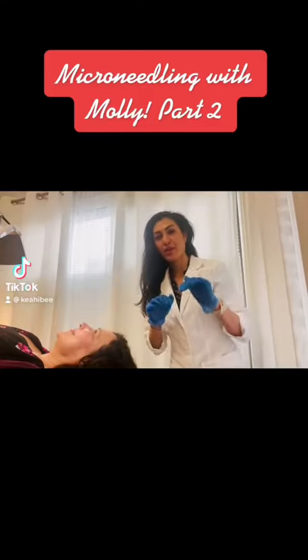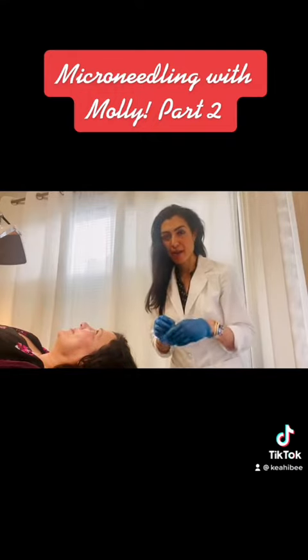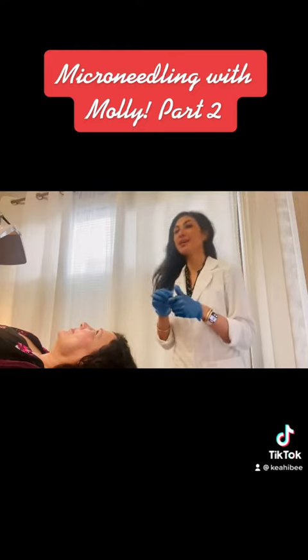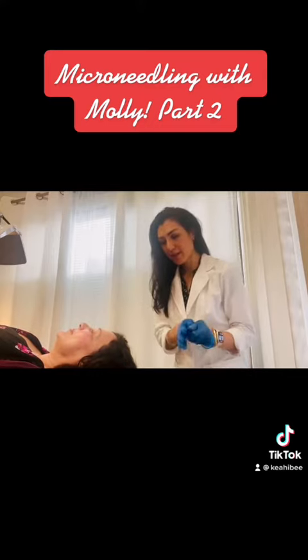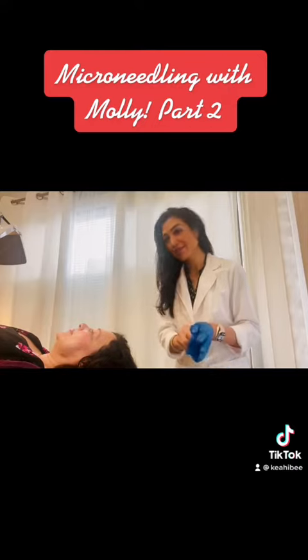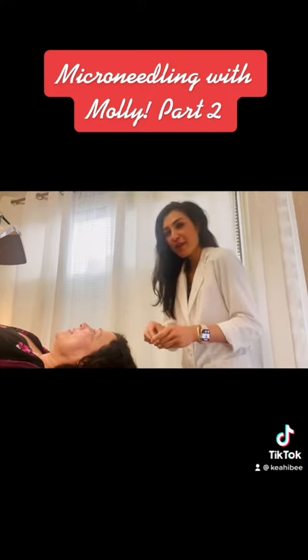Hey guys, we're back. We're gonna start the microneedling, but first I'm gonna do something a little off-label — I'm gonna do some acupuncture on Lily's chin and jawline area, which was a concern of hers. Acupuncture is better at lifting, so we're gonna put some points in her jawline, cheek area, and around the mouth.